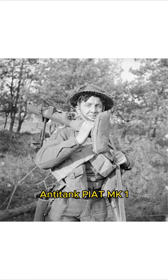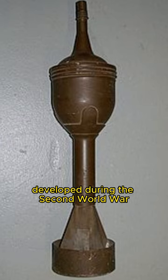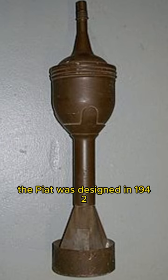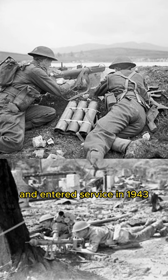Anti-tank PIAT Mk-1 was a British man-portable anti-tank weapon developed during the Second World War. The PIAT was designed in 1942 in response to the British Army's need for a more effective infantry anti-tank weapon, and entered service in 1943.